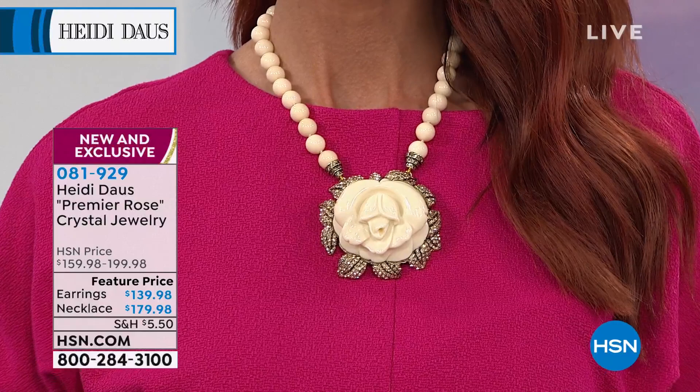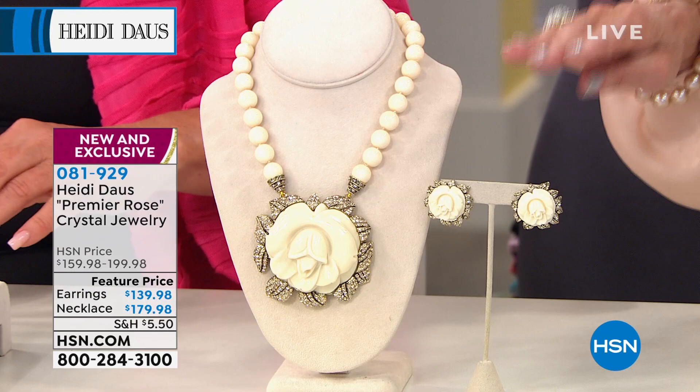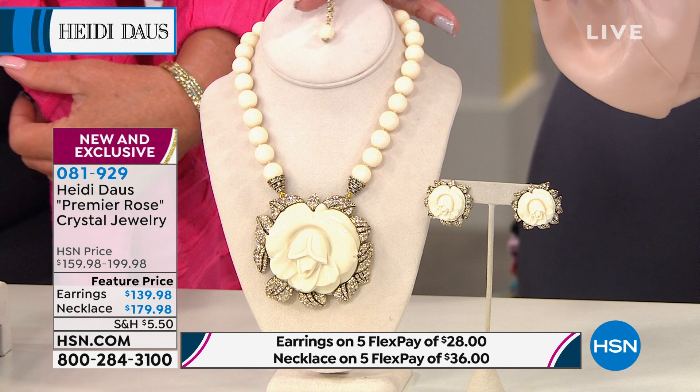The necklace today is featured price from $199 to $179.98, five flex pay, six on your HSN card. Then the earrings, which are also available in a pierced earring or a clip. The earrings are about one and an eighth inches in diameter. The necklace is 16 inches long. You have a three and three quarter inch extender with a beautiful little bead on the end. Everything comes with a lifetime warranty.